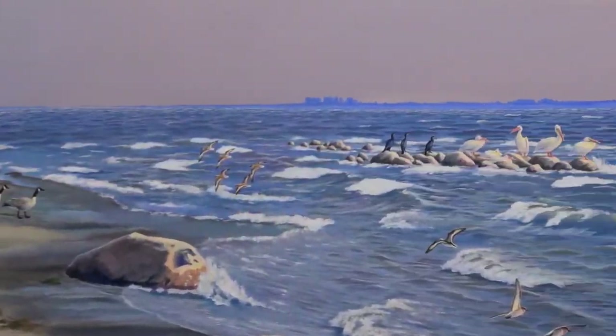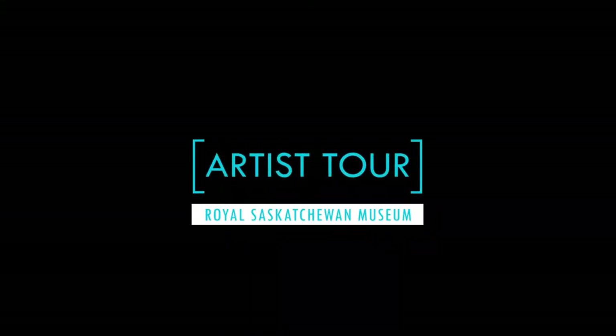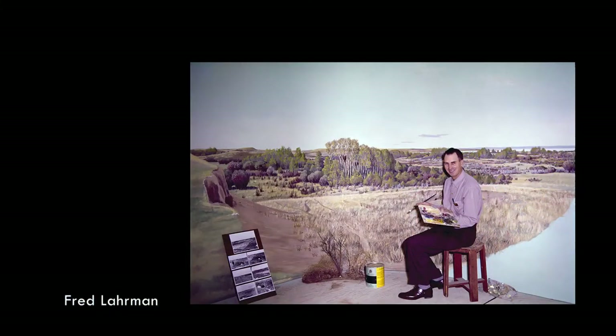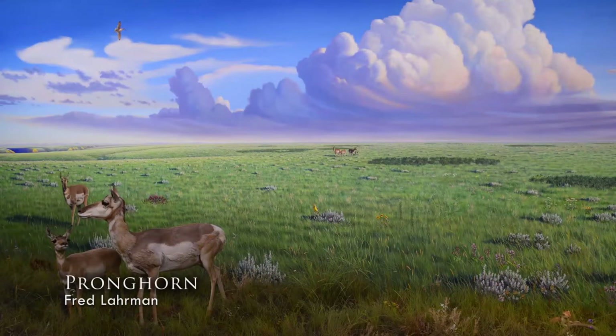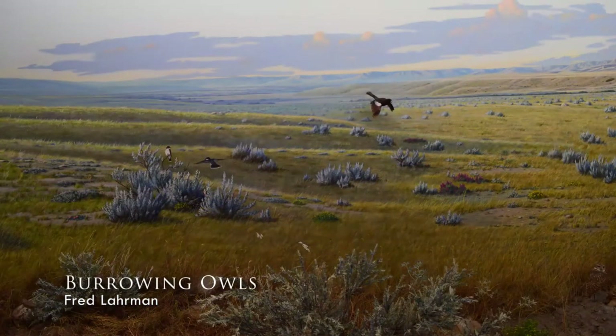How do you bring something like this indoors to create something like this? Countless hours went into the planning, preparation, and creation of the dioramas and displays of the Royal Saskatchewan Museum. With an extensive team including conservators, volunteers, scientists, exhibit staff, taxidermists, artists, and many others, the background artist's role was to create a backdrop that tied the whole display together and made the visitor feel like they were a part of it and standing in the outdoors.